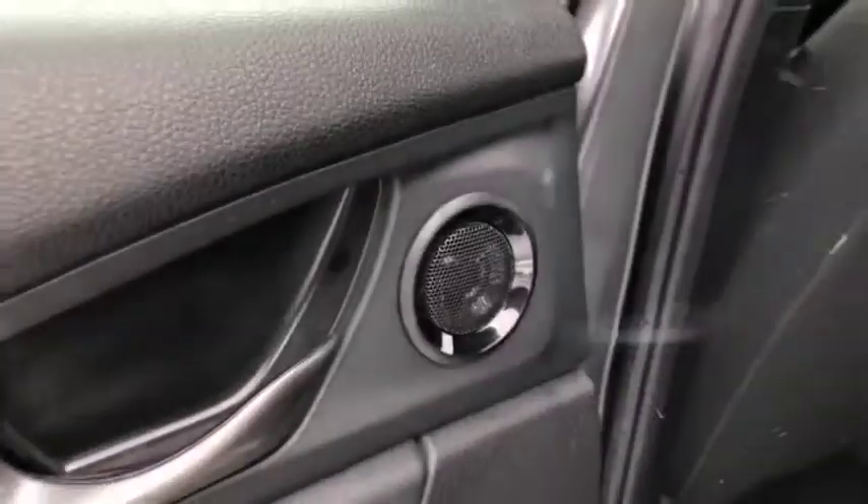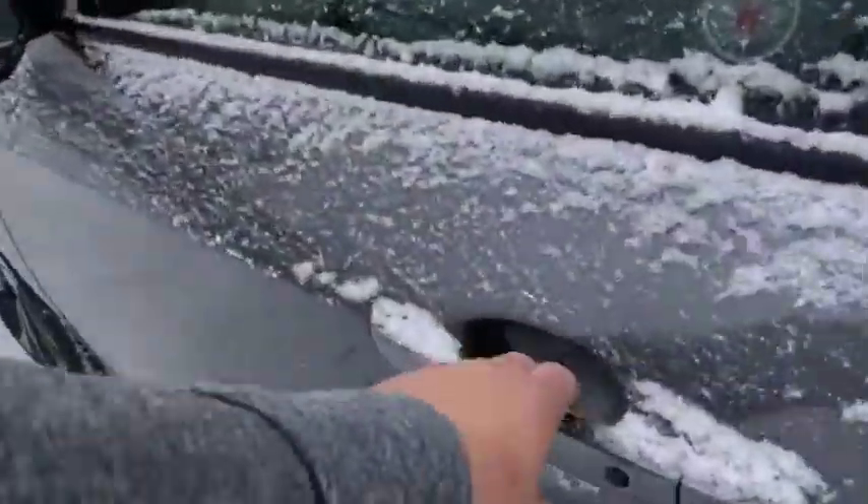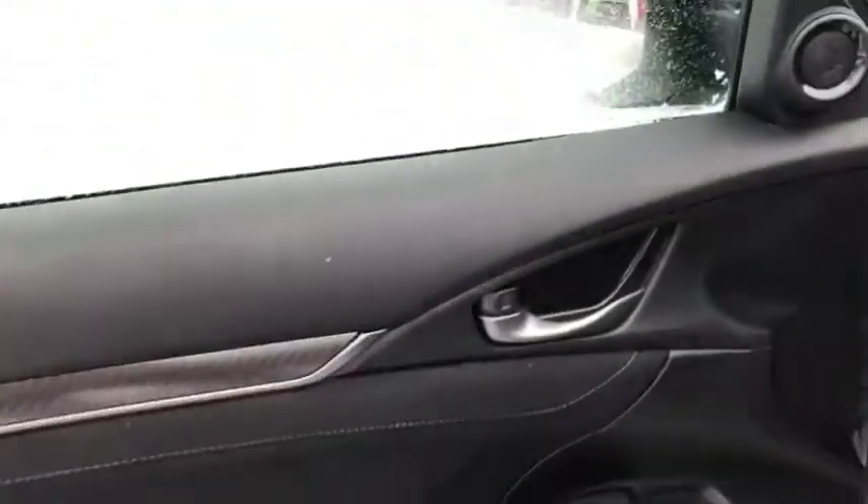Getting to the back seat here, very spacious. You got some speakers on the doors themselves so the rear passengers can enjoy some music. Nice cloth interior.